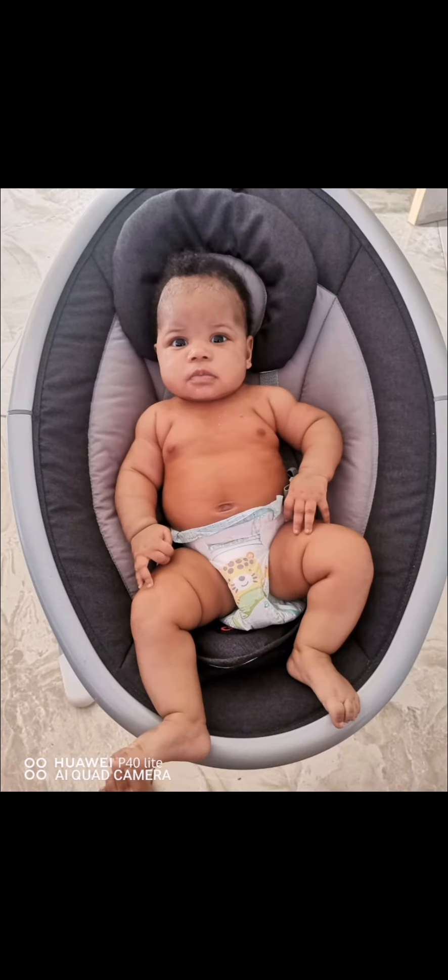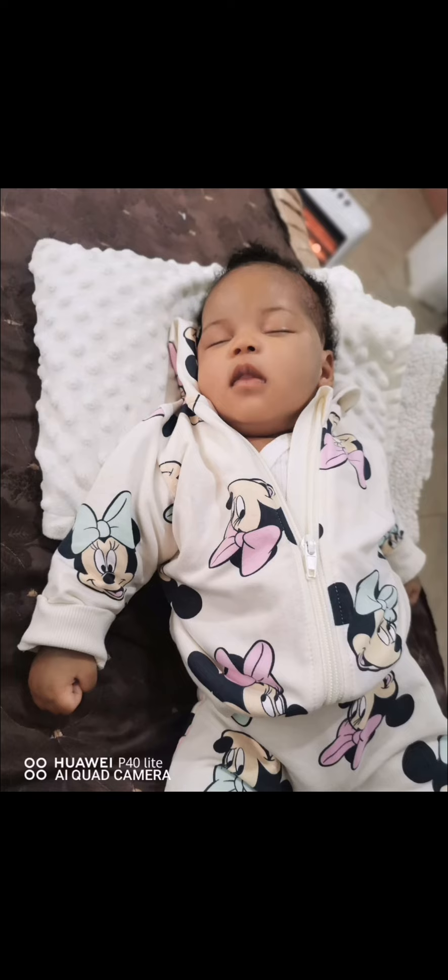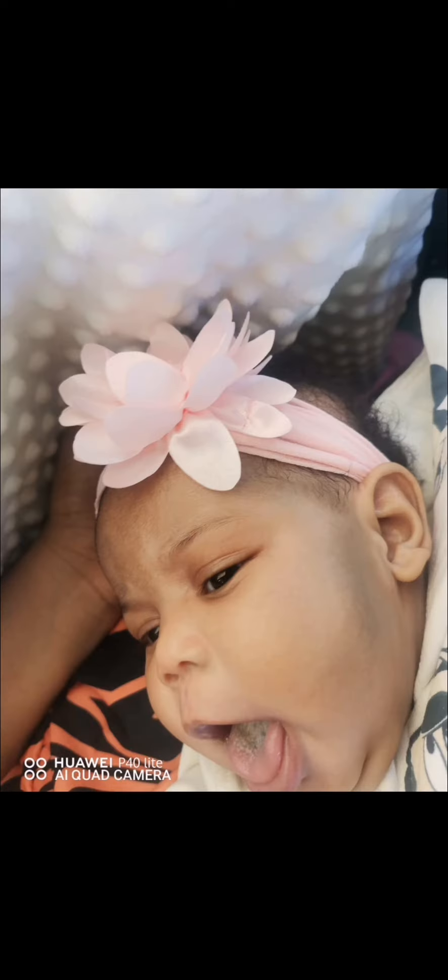For laundry, as I said, I exclusively use the Sunlight bar soap to wash my baby's clothes — this ensures their skin stays sensitivity-free. And here's the amazing transformation my baby has undergone. As you can see, I've shown you the before, and this is currently her. Say goodbye to heat rash and eczema with these simple yet effective changes.